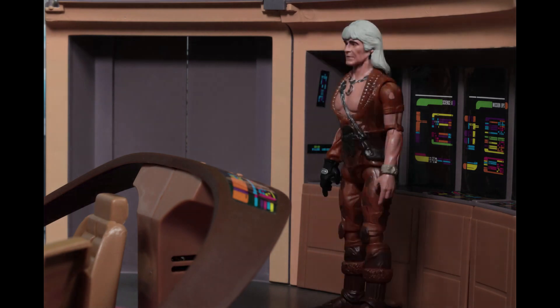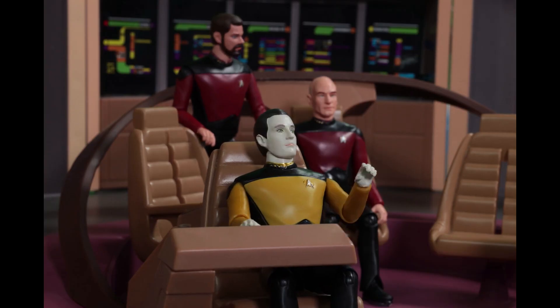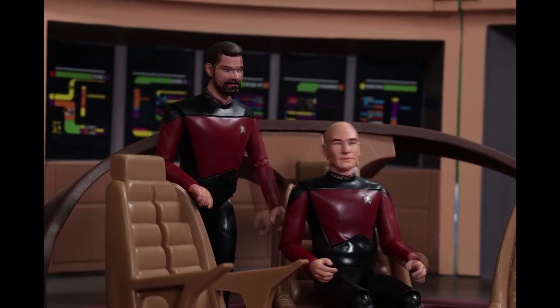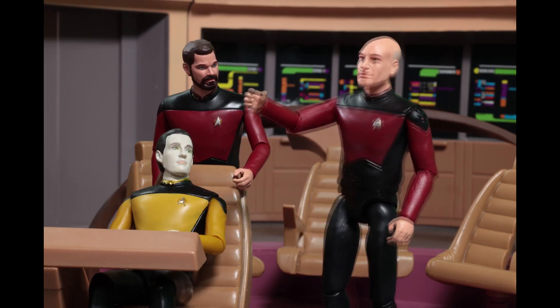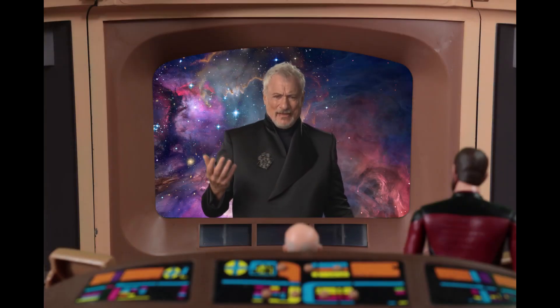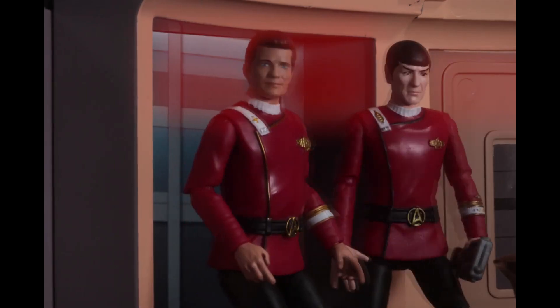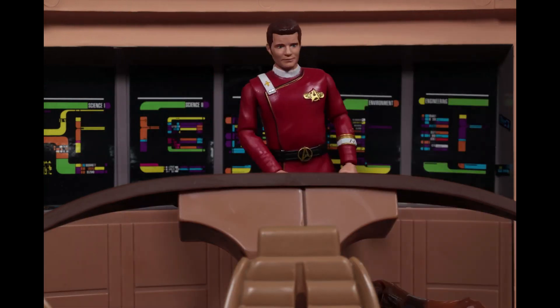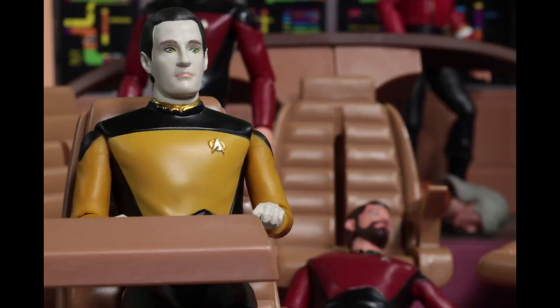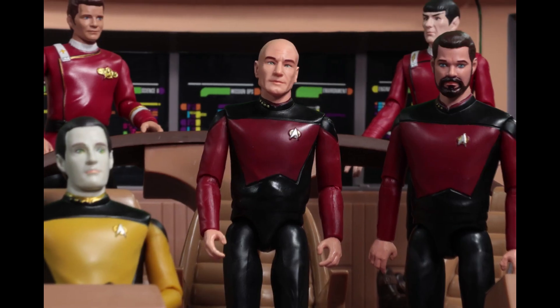What if Star Trek figures became self-aware? You can find out what happens in the short film from Playmates. In the clip, the figures discover they've become action figures — Data notes zero life signs on the bridge, Riker's legs aren't behaving, and Q appears to cause the mischief. Data ultimately recommends doing nothing, the Captain agrees it's a logical analysis, and they carry on. Engage!